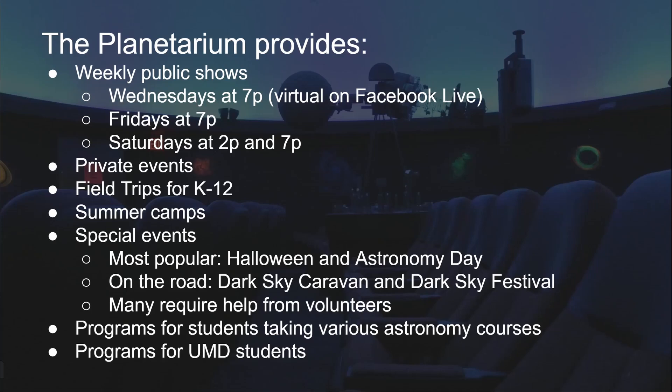In addition to our public shows, we also host a myriad of private events — from birthday parties and weddings to field trips for non-profit groups and K through 12 groups, and summer camps that come visit us. Throughout the year, we put on special events that are free and open to the public; our two most popular are our big Halloween event and our Astronomy Day event in the spring. We also do programs for students here on campus, giving free planetarium shows monthly for UMD students, and we get our astronomy students in here as part of class as well.